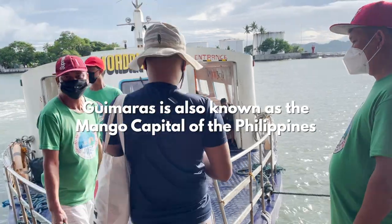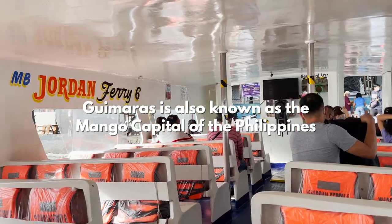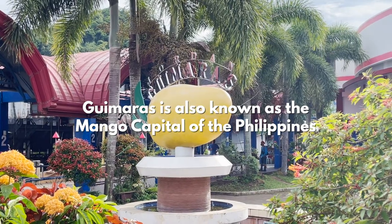Guimaras is also known as the mango capital of the Philippines, as their mangoes are among the sweetest in the world. And we're here!